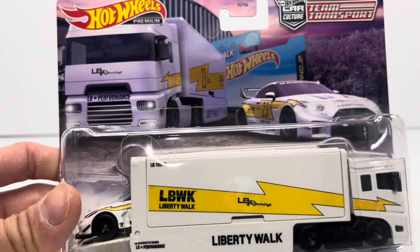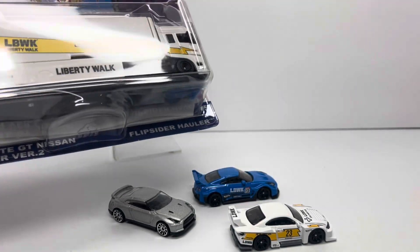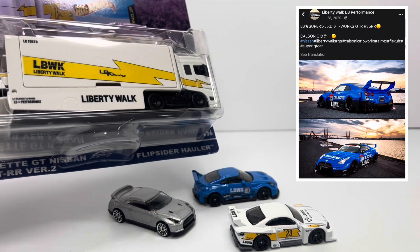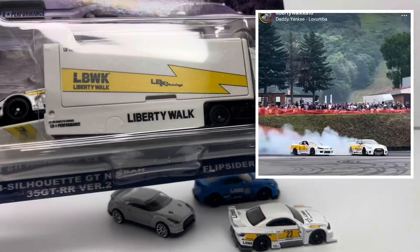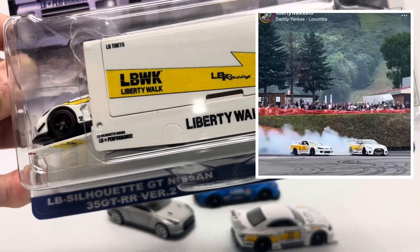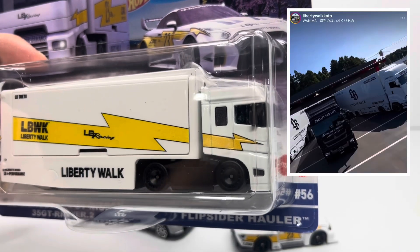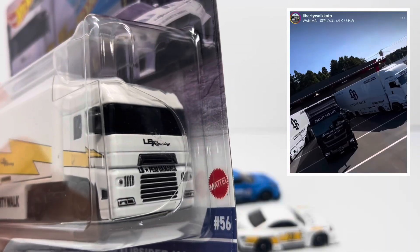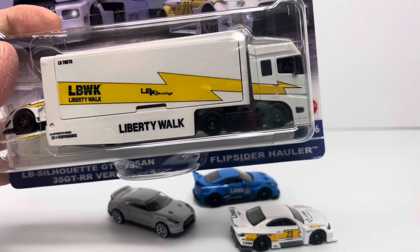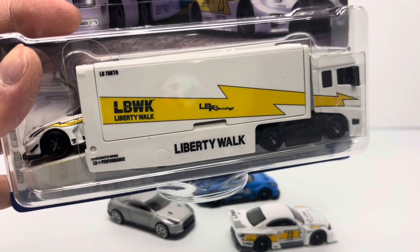This Team Transport is basically a marriage between the Liberty Walk GTR and the S15 Silvia — that's how this beauty came to be. Hot Wheels paid a lot of attention to the fact that all of these cars are real. There's a real Nissan GTR Liberty Walk wide body in blue with Cal Sonic livery, a real Liberty Walk Nissan Silvia S15 in this white and yellow color scheme, and a real Nissan GTR Liberty Walk in this same color scheme. Even the transport itself looks a lot like the actual Liberty Walk fleet vehicles, though in real life it's a Mitsubishi — likely a licensing issue Hot Wheels couldn't capture.